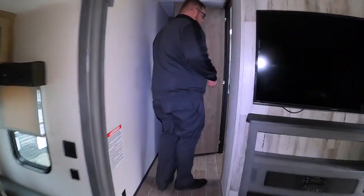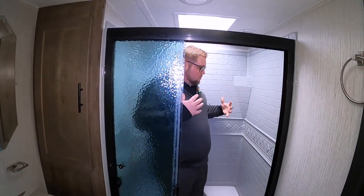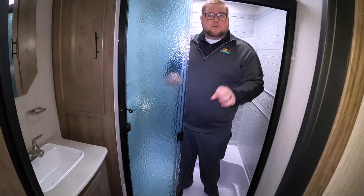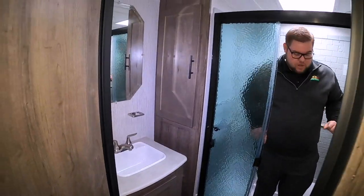Heading up to the bathroom. One of the best things about these Puma toy haulers is the size of the bathtub — I'm a pretty good-sized guy and there's plenty of room to work around with, plus a nice seat in there if need be. The toilet sits right out in front of the sink, so you've got plenty of room around the toilet, and there's a nice mirror with plenty of storage over there as well.